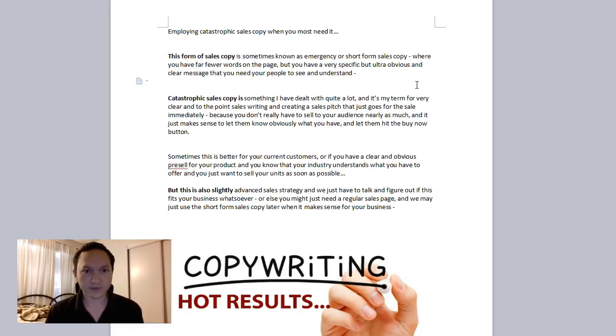For catastrophic sales copy — this is like fire sale kind of stuff where you need to move product — it's more for timed-out sales. In my terminology, catastrophic sales copy is about knowing that you just want to push as many units as possible, and you might have a scarcity element in there. You just have to sell whatever units you have immediately.